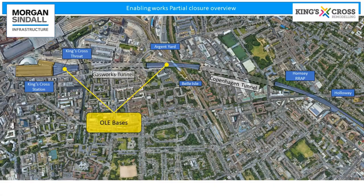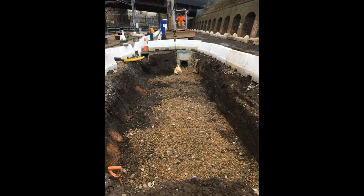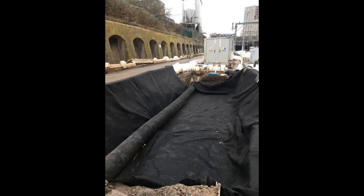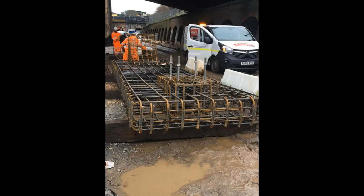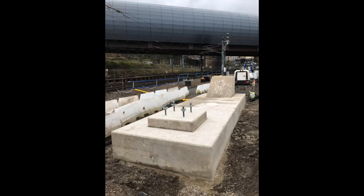The next section is about OLE bases. There are a number of different bases on the project, both in the throat and Bell Isle. Firstly, I'll talk about this large mass foundation — this one had a drain running through the edge of the foundation; there was an existing drain we had to work around. This is the reinforcement cage — you can see it's going to be a huge base. There were two of these installed in the Bell Isle area. Here's one finished, and then finally you'll see one installed with the OLE system on it.